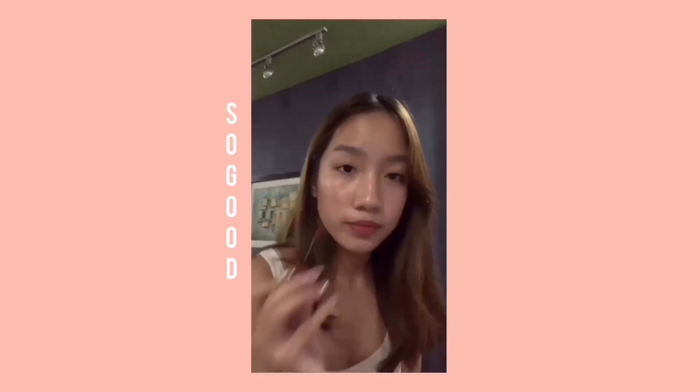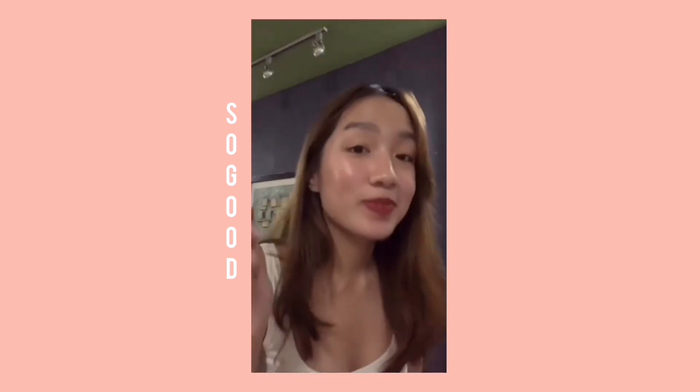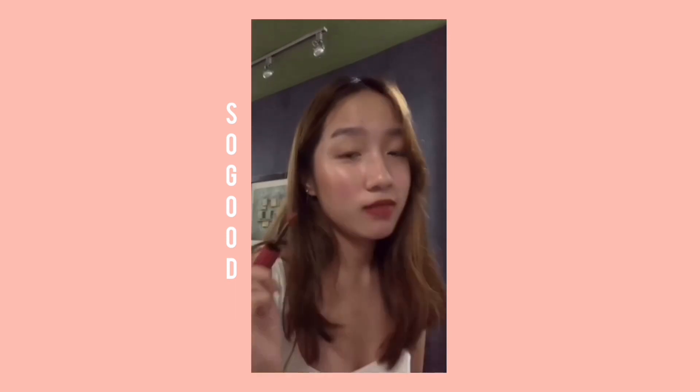So finally, we have reached the last shade that I got from Sunnies Face. And this is in the shade So Good. It's so good on my lips. It's so good.